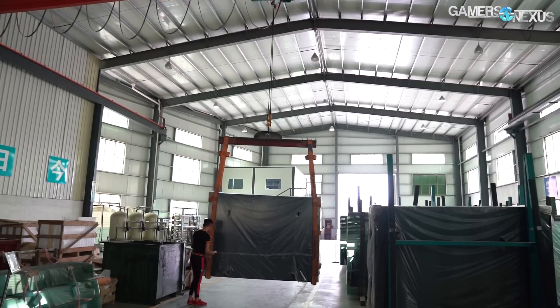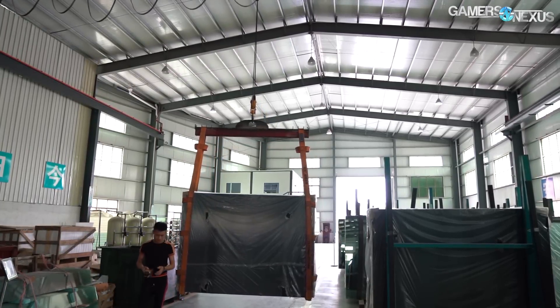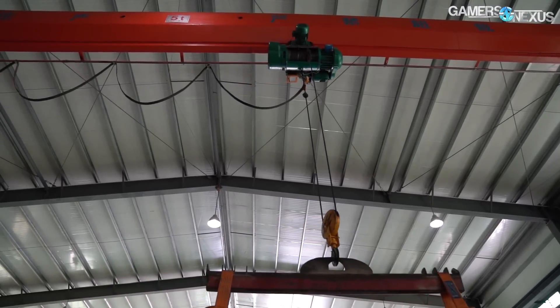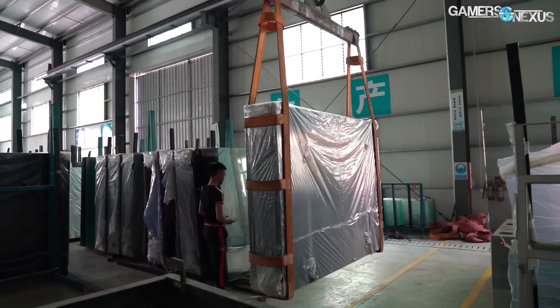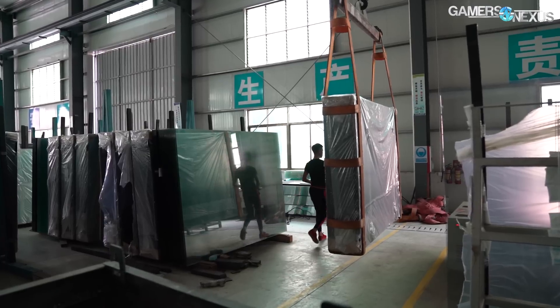The first step in the tempered glass factory is to move giant sheets of untempered glass, made by another supplier, to a station where the panels can get cut to size. Each sheet weighs about 45 kilograms, or nearly 100 pounds, and is moved in large groups by ceiling-mounted cranes. Operators secure the crane straps to each side of the glass bundle, then relocate the glass to the cutting station.